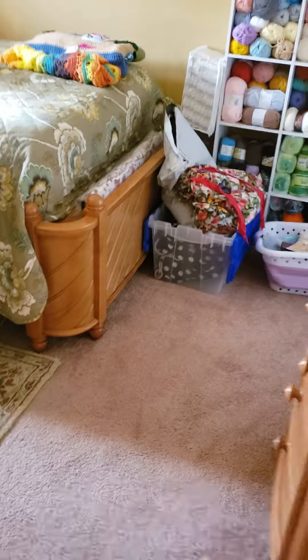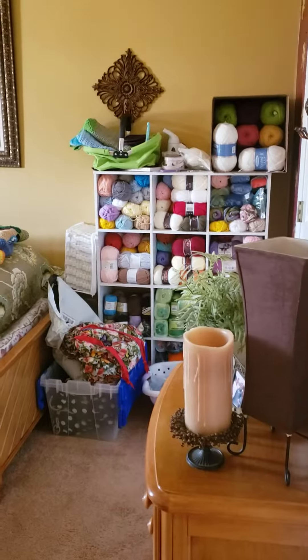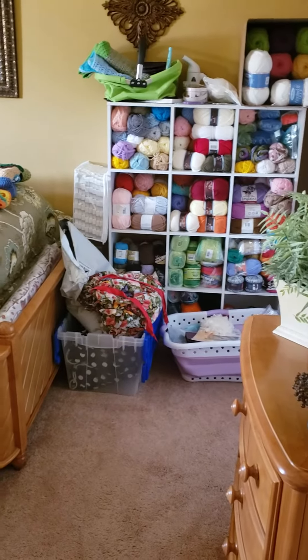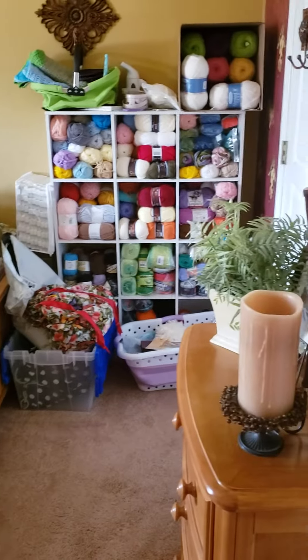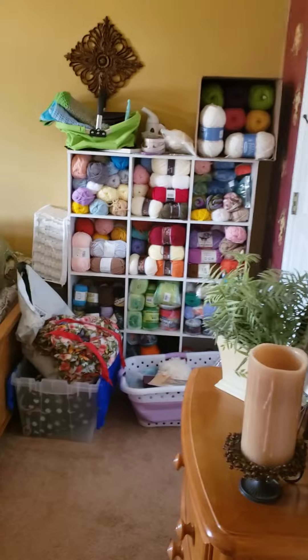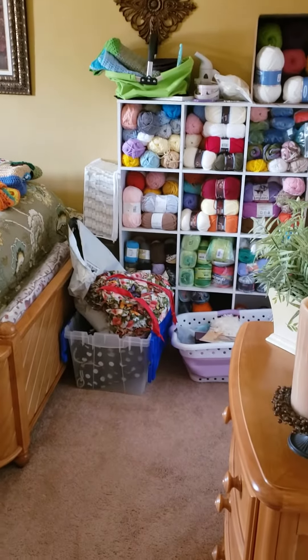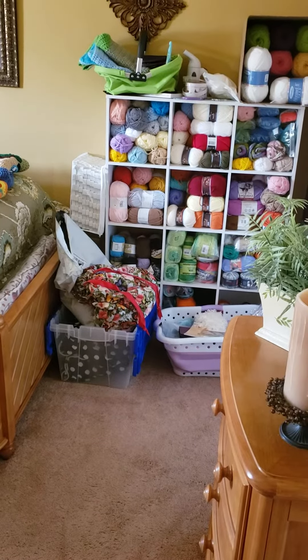At least it stores my yarn off the floor, so pretty good. They're stuffed in there really tight too. Thanks for watching — if you like it, thumbs up; if you don't, that's okay too. You guys have a nice wonderful day, bye bye!